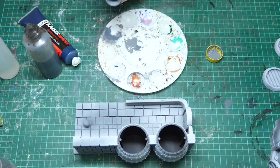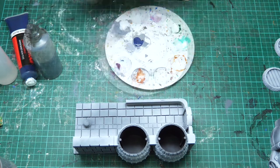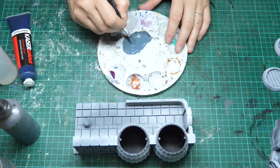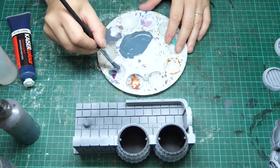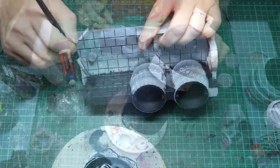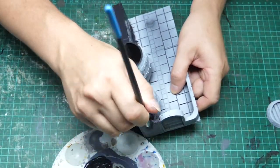Sprayed it black, then with a white zenithal highlight over the top. I am now going to paint the stonework — I'm doing a mid grey which I've added some dark blue, a little bit of purple, some black wash, and also just some straight black to try and darken that stone. This goes over the stonework of the wall.